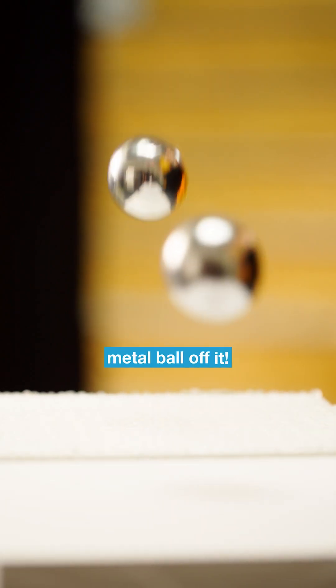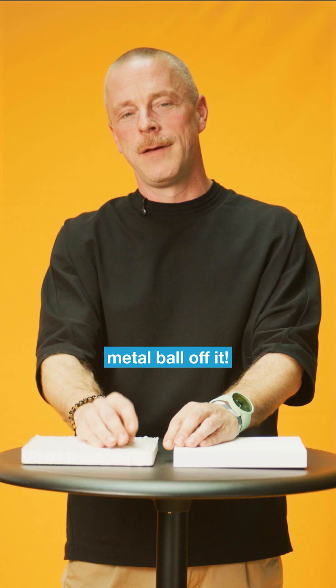And that's clearly visible when I bounce a metal ball off it.